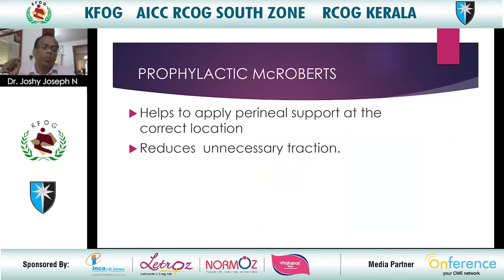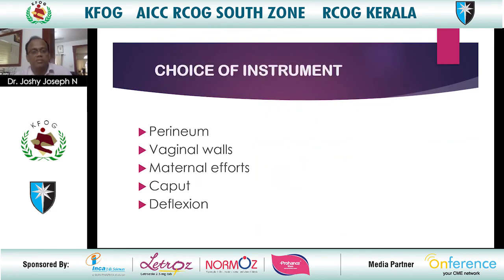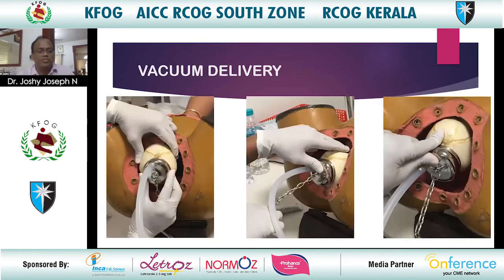Prophylactic McRoberts position may be beneficial at this stage, as it helps apply perineal support at the correct location, making the perineum visible and reducing unnecessary traction. For the choice of instrument, look at the perineum, vaginal walls, maternal efforts, degree of caput, and degree of deflection to decide on the right instrument.